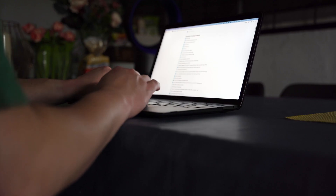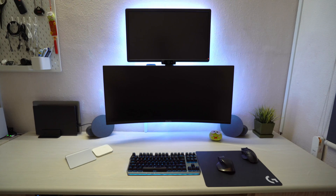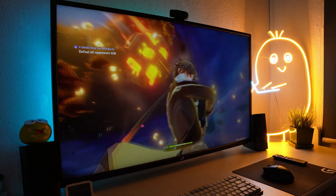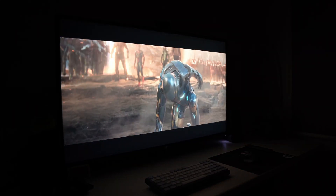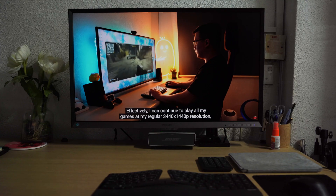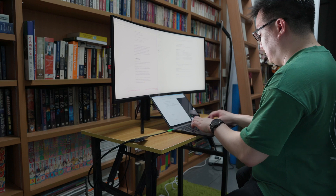A 13.3-inch display is probably enough when you are on the road or at a cafe, but at home you definitely want something larger — but maybe not 43-inch large; that's better for movies at a distance. How about 27-inch? Or 32-inch? What about aspect ratios?